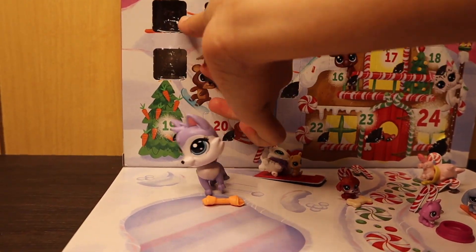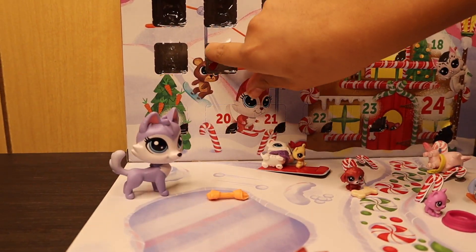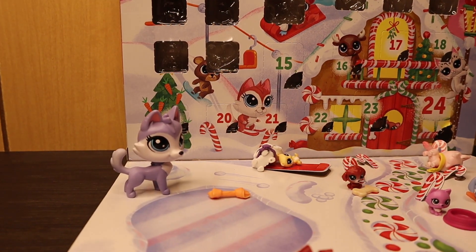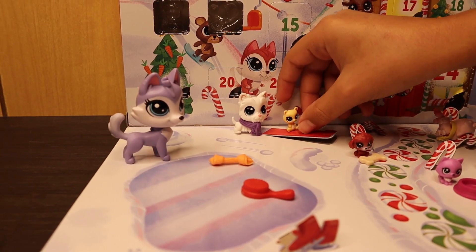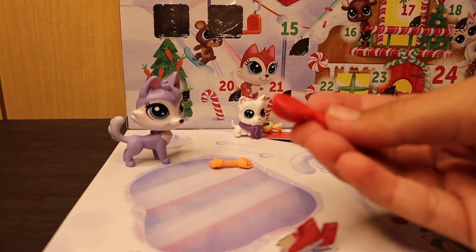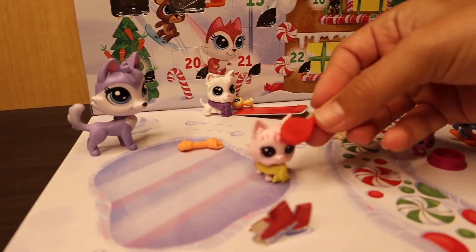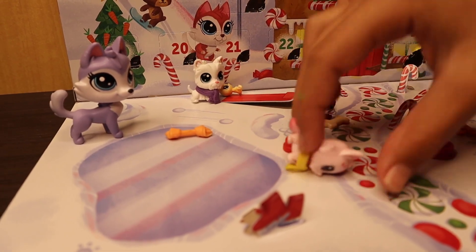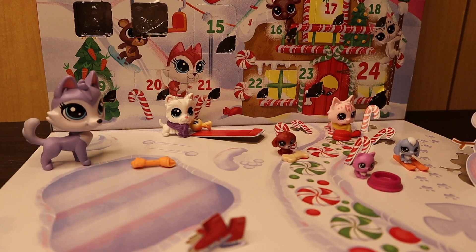December 14th — we got a hairbrush or fur brush. It flew straight at me, but it's okay. It's a red brush, which is super cute. We'll give it to the yellow bear — maybe she can use it to keep her fur perfect. We'll put her back over here with her little brush.